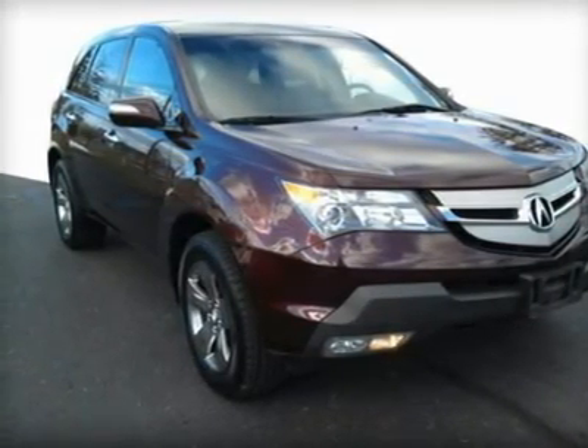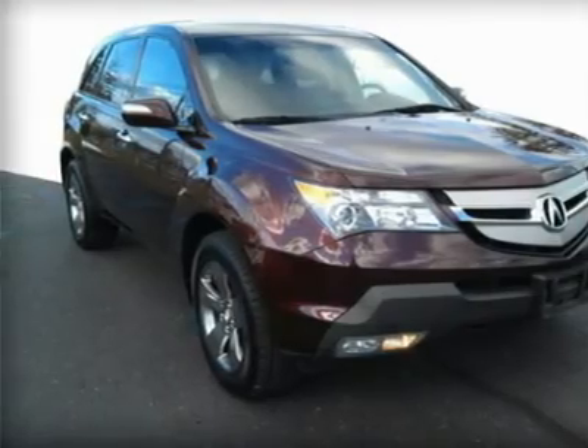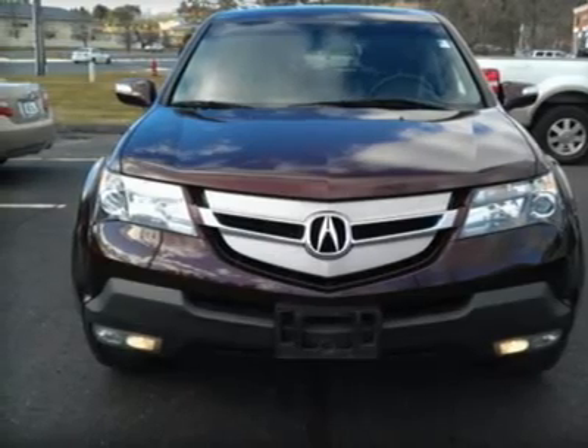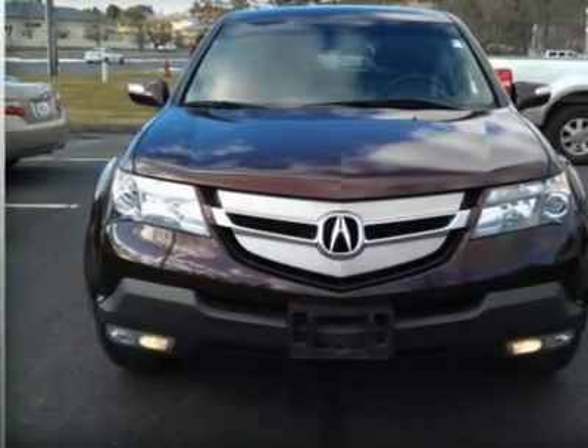AWD, Head Airbag, Aluminum Wheels, Heated Rear Seat, Heated Driver Seat, Heated Mirrors, Moonroof, Navigation, Leather Interior, DVD Entertainment System.